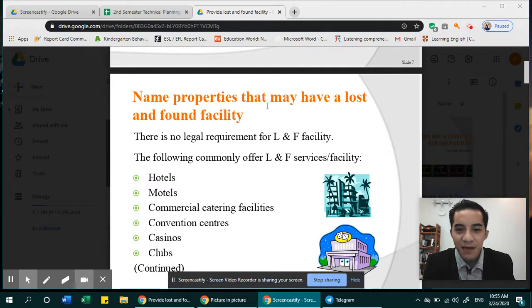There is no legal requirement for a lost and found facility, but of course it is our company's responsibility, and it adds to the guest experience. If we have a lost and found facility and we can return their lost item to them within our facility, that provides a good experience. The following establishments commonly offer lost and found services.